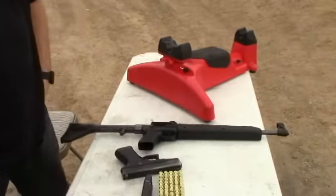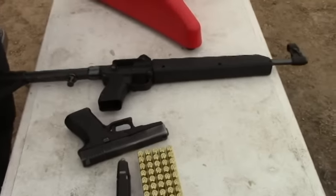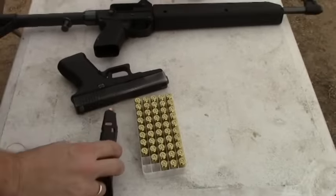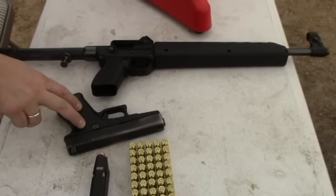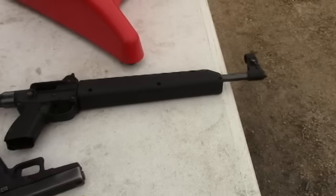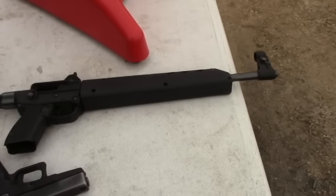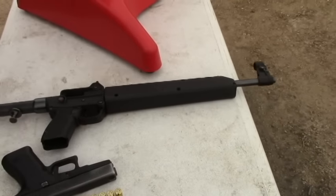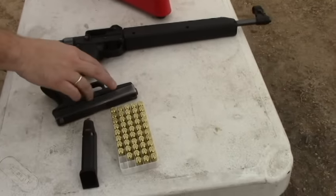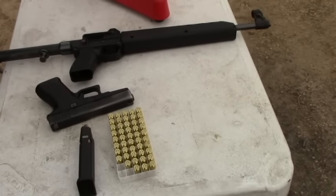Hey, it's Travis with Two Brothers Adventures. We're out here shooting today. We figured we'd do a cool video. We'll show you the velocity difference with these 180 grain full metal jacket 40 caliber. We'll shoot it through the Glock 23, shoot three and show you the velocity. And then we'll shoot through the Kel-Tec Sub 2000 Gen 1. This has a 16.25 inch barrel. So we'll see the velocity difference of this round out of the Glock 23 versus the Sub 2000.